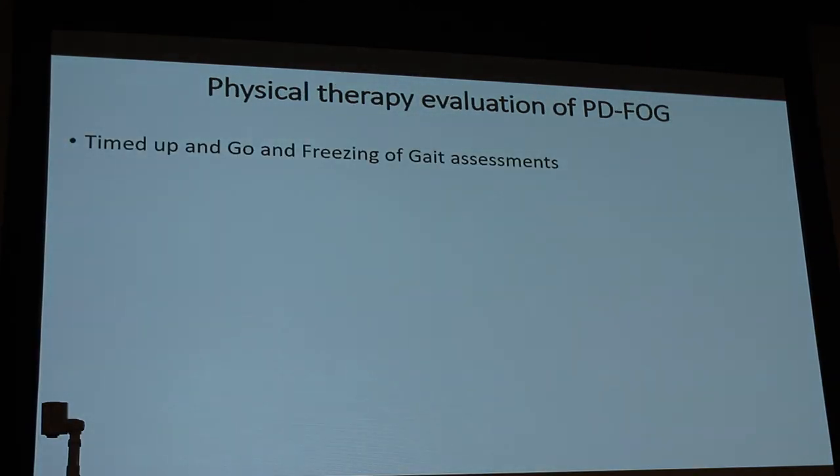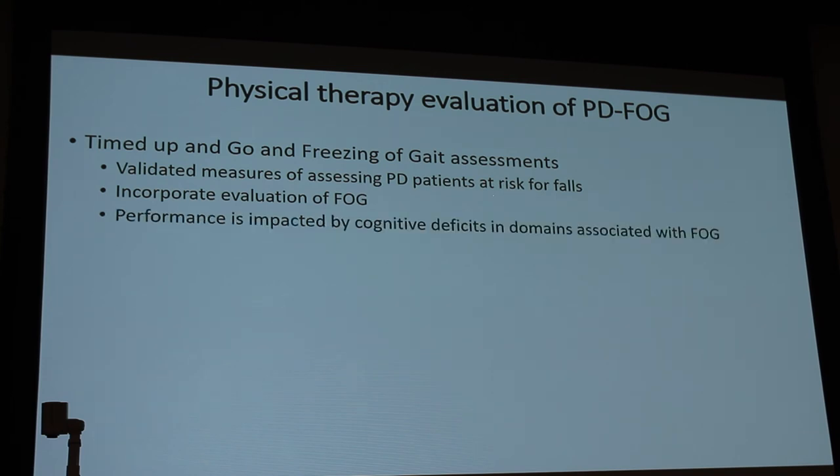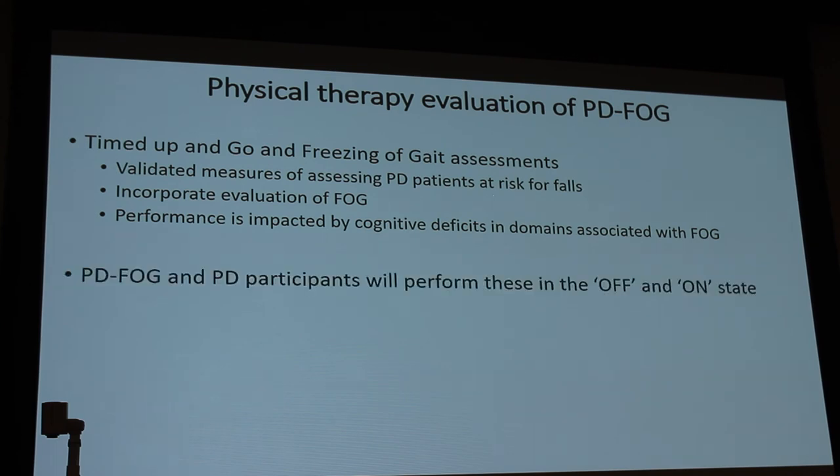Our physical therapists are excellent. We're using timed up-and-go and freezing of gait assessments — validated measures for assessing Parkinson's disease patients at risk for falls. Performance is impacted by cognitive deficits in domains associated with freezing of gait. All patients will perform these in both the off state, where freezing episodes are more likely, and the on state, where they are less likely.